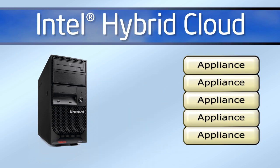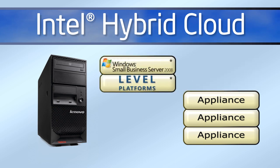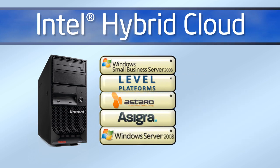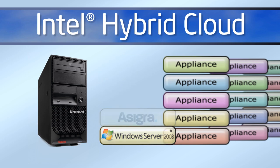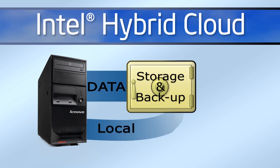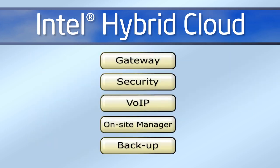Pre-installed appliances include Microsoft Small Business Server 2008, on-site and remote management, gateway with firewall, data backup, and more. Others are being developed for future download, giving you the ability to truly customize your client's server solution. For your client's peace of mind when it comes to their valuable data, storage and backup are available both locally and with an online backup option. Give your customers the right tools to grow their business by simply enabling or disabling the appliances that meet their particular needs.